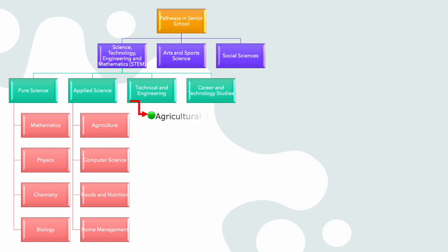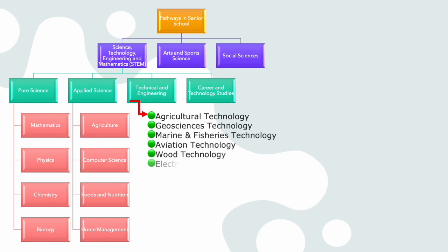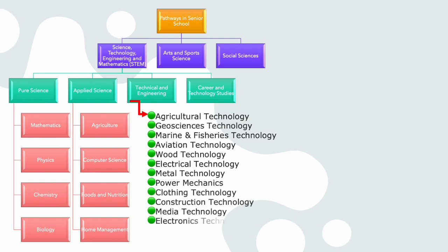Under the Technical and Engineering pathway, you will select one of the following subjects: one, Agricultural Technology; two, Geosciences Technology; three, Marine and Fisheries Technology; four, Aviation Technology; five, Food Technology; six, Electrical Technology; seven, Metal Technology; eight, Power Mechanics; nine, Clothing Technology; ten, Construction Technology; eleven, Media Technology; twelve, Electronics Technology; thirteen, Manufacturing Technology; or fourteen, Mechatronics.